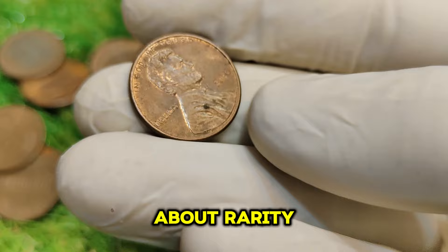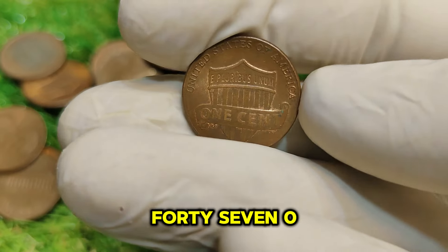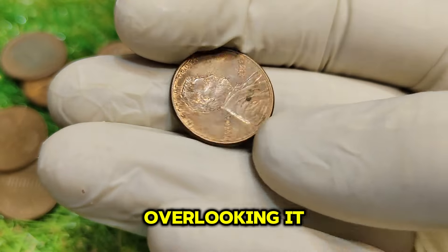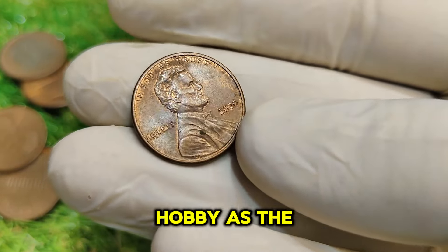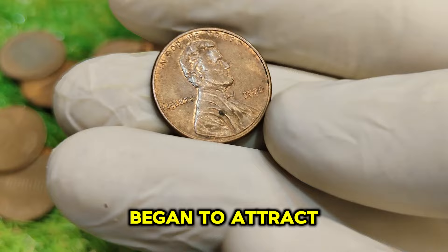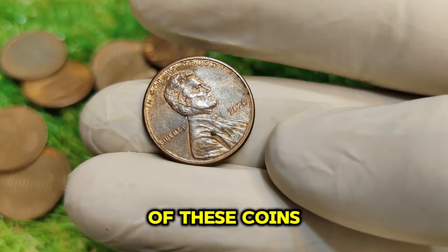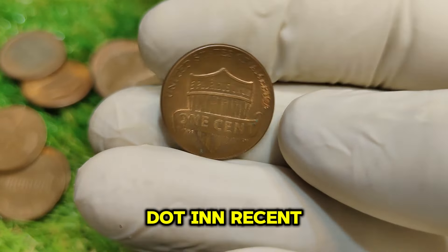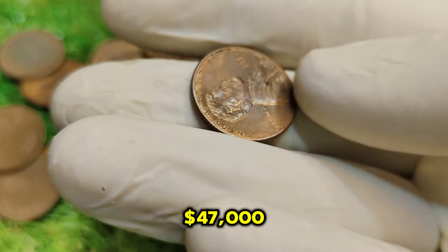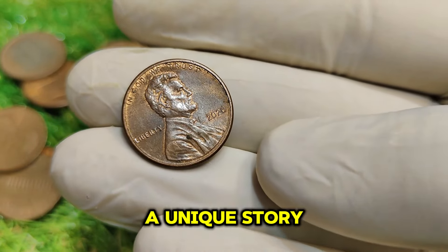These factors have driven the value of the 2020 No-Mint Mark Lincoln penny to its current market value of $47,000. The coin was produced in limited quantities, with many collectors overlooking it due to the pandemic's impact on the coin collection hobby. As the pandemic created a surge in interest in coin collecting, this particular penny began to attract attention. In recent auctions, well-preserved examples have sold for upwards of $47,000, as collectors are willing to pay top dollar for pieces with a unique story and historical significance.